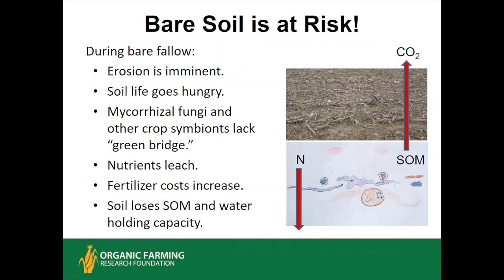Bare soil is a huge risk. Even if you don't have erosion and have some dead residue on the surface, when living plants aren't pumping root exudates into the soil and supporting soil life, there's a famine down there. And even with some residue, a bad rainstorm can cause erosion, compaction, or both. Mycorrhizal fungi in particular really need a green bridge to avoid going dormant and having a severe decrease in populations. When soil life takes cover during a famine, soluble nutrients will leach — they won't be recycled by soil life or living roots — increasing both fertilizer and irrigation costs.